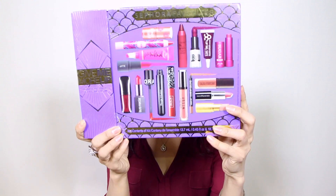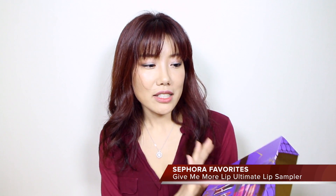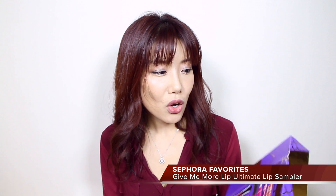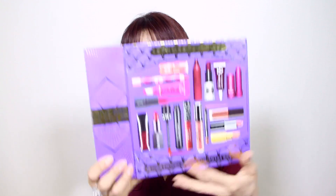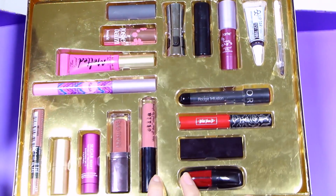Here is a Sephora Favorites product that I got over a month and a half ago, but I just opened it about two weeks ago. This is the Sephora Favorites Give Me More Lip Lip Sampler. If you open it up, you have 17 different lip products ranging from lipsticks to lip balm, lip gloss, liquid lipsticks, lip tint, all kinds of lip products. I didn't get to try out everything in this kit — I've only been trying out three products — but I'm mentioning this as one of my favorites for the past month just because of value.